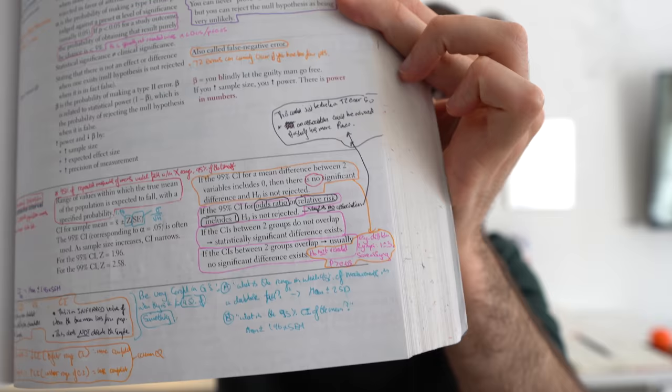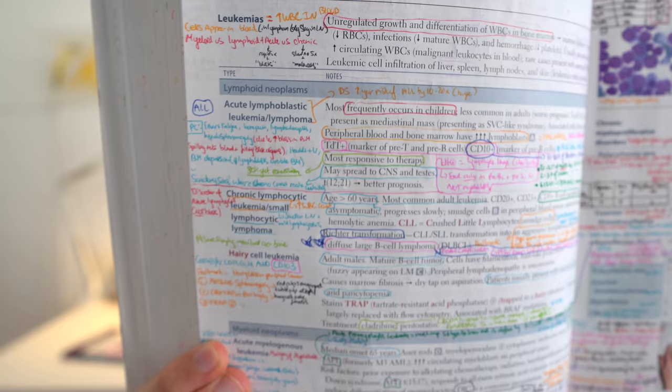I've been learning the Step 1 curriculum by going through Boards and Beyonds online video lectures and annotating the First Aid book at the same time. What really surprised me is just how much annotating I did — if I open to any page, you'll see I've written so much in the margins. I added a lot of additional information from B&B on top of what's already in the book, because it's so important for me to have the context surrounding any fact I'm trying to learn. Since First Aid is largely a collection of high-yield facts, I felt it was necessary to write down that context for Phase Two. This lack of context is also why I'm not the biggest fan of Anki — I'll get into that later.